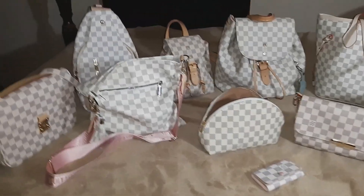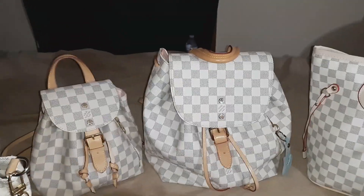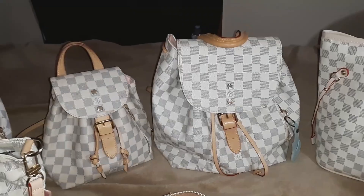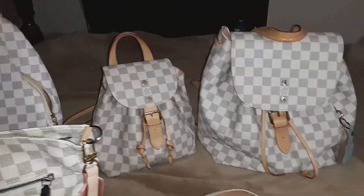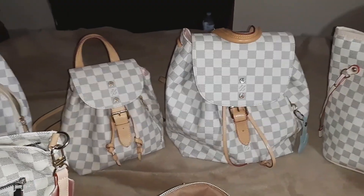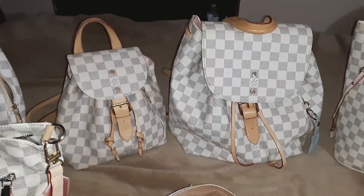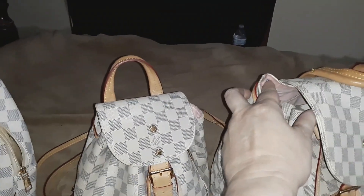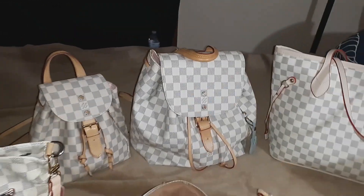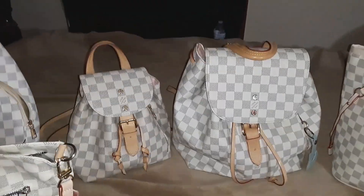The very first one I ever bought is the Spirone backpack — it's the larger one. This was the very first one I bought, and you can see it's patinaed because I carried it so much. When I first got it, I just carried it constantly, and you can tell because the pink part is dirty — I need to try to scrub that up.